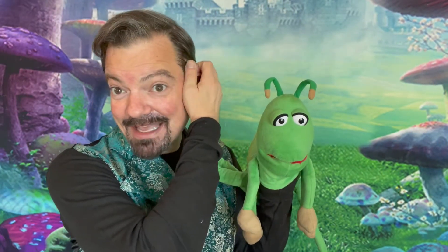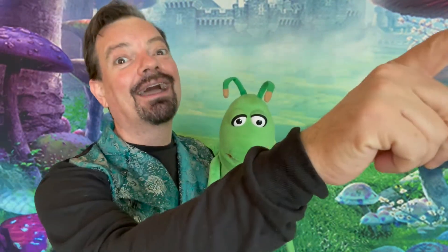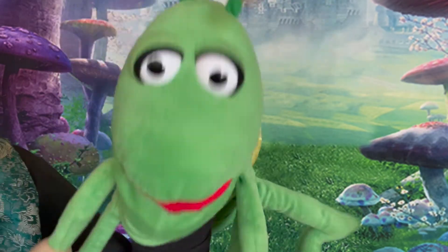Yes, and you need to be fast because grasshoppers are considered to be pests because of the damage they do to crops. That's why you need to hop along out of here, escape the pesticides, and find some safety at the puppet hideaway. Yeah, come on everyone. I'm on my way.